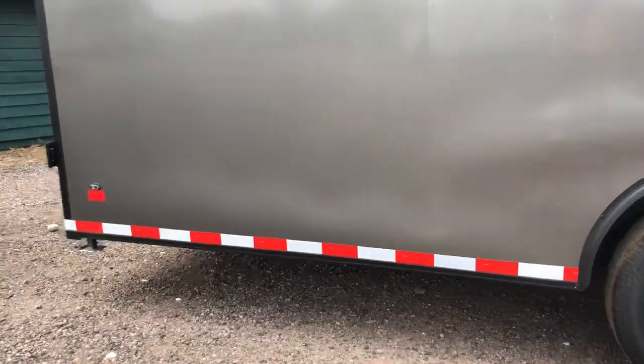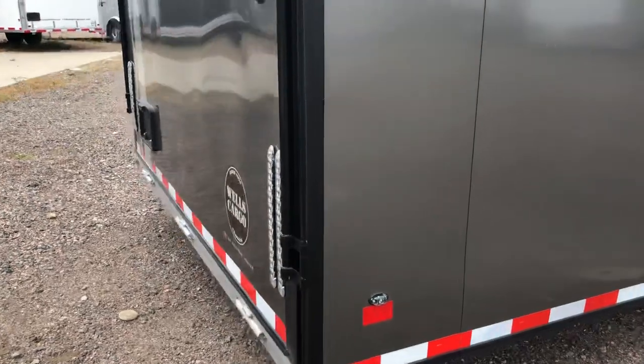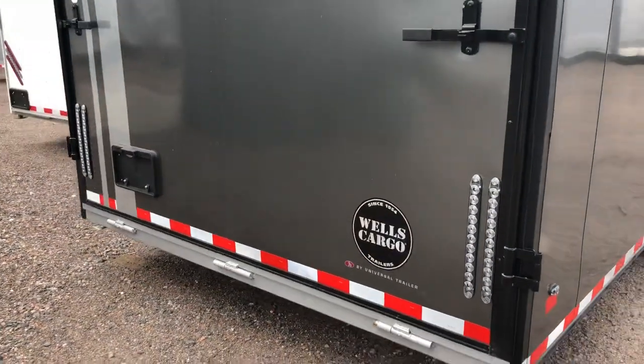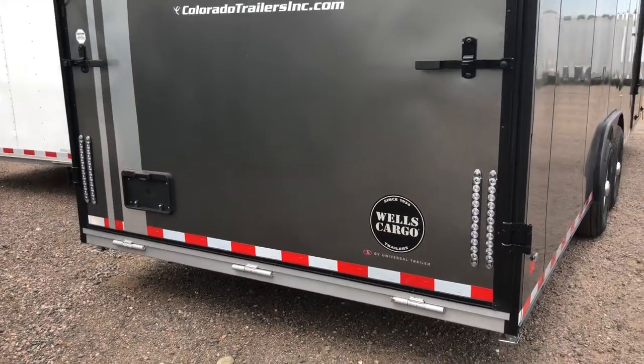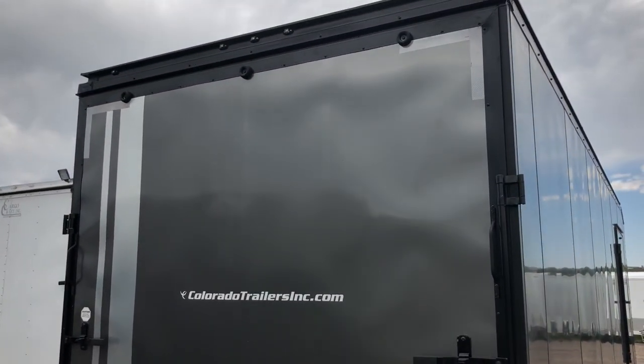Drop down stabilizer jacks underneath the back. Rear ramp door of course comes with a spring assist closed so it's easy to open and close the rear ramp door. You've got a couple of LED strip taillights as well and then another really cool silver stripe here in the back to match the front.